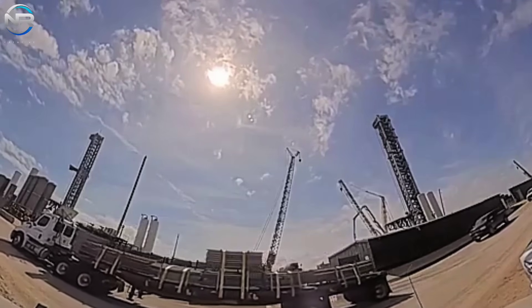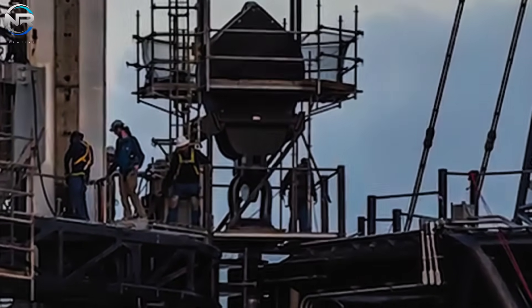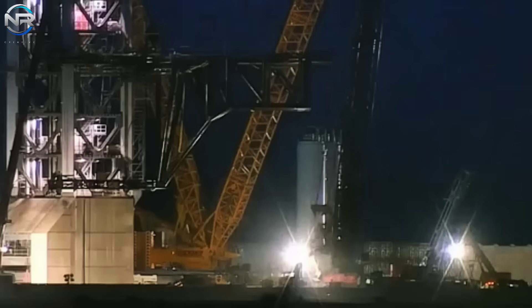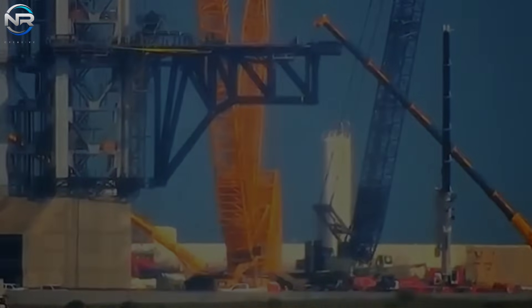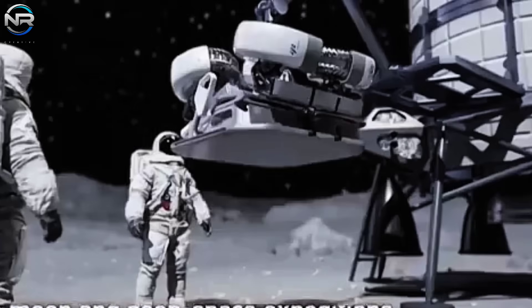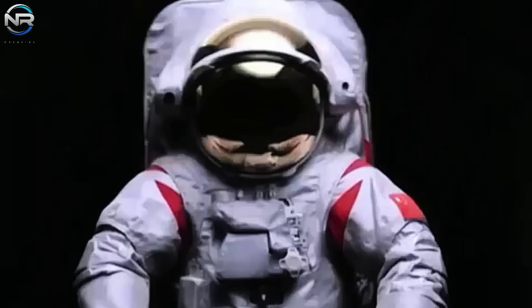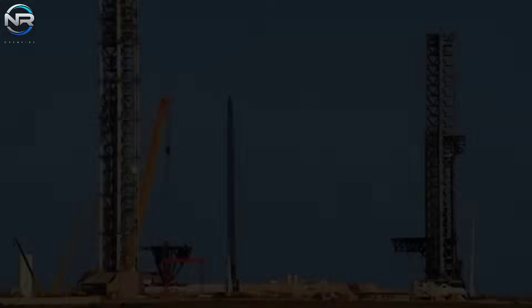Chopstick Pad B has made significant progress with its successful initial test run, demonstrating its immense potential. Advanced systems are being integrated to ensure the pad reaches full operational capacity in the near future. Firefly has successfully secured a substantial contract with the United States Space Force, another major milestone for the company. In a bold move toward its lunar aspirations, China has officially commissioned a critical system for the upcoming mission.